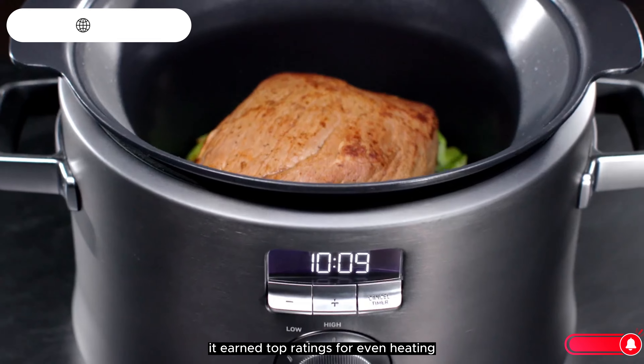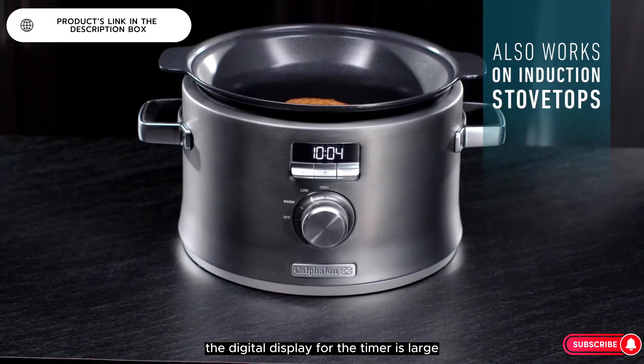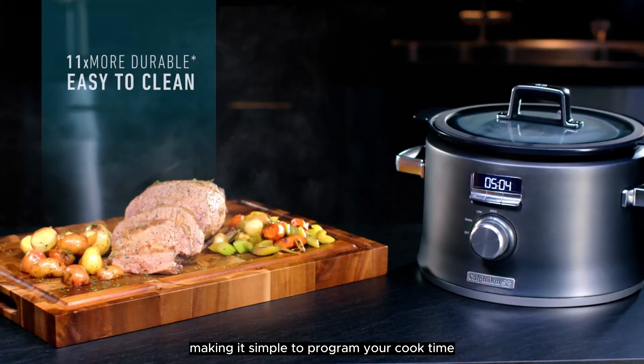When used to brown meat on the stove, it earned top ratings for even heating. The dial features settings for low, high, and warm, and the digital display for the timer is large and easy to read, making it simple to program your cook time.